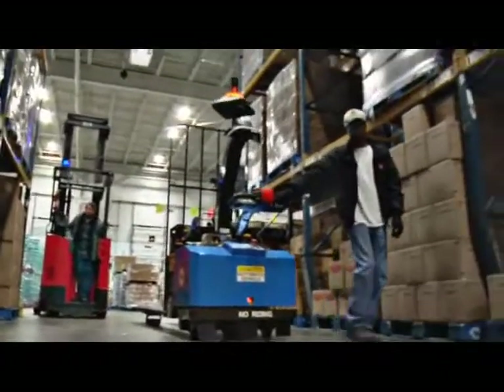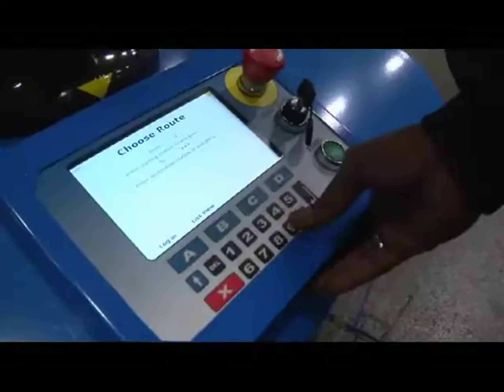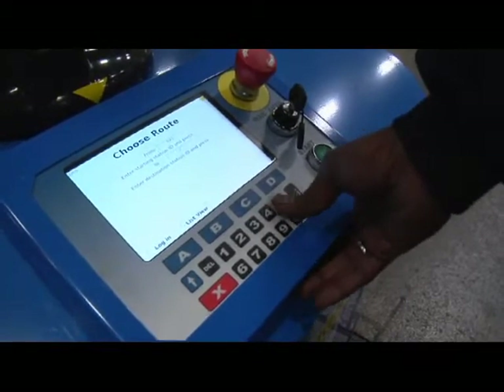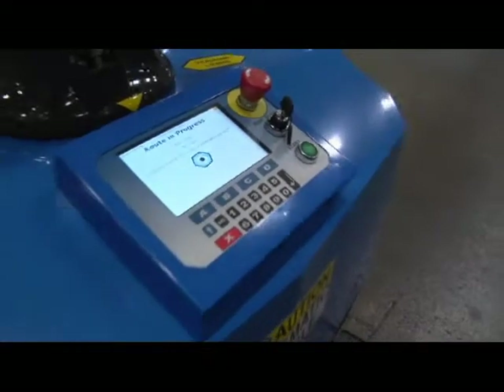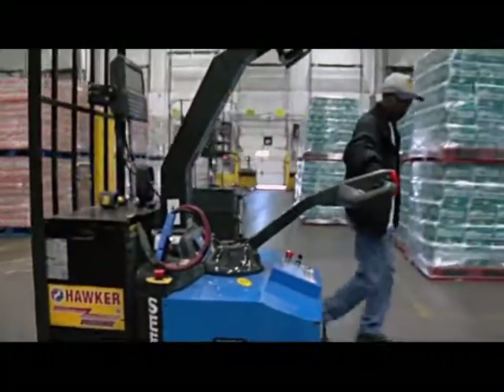No changes are needed to your facility layout or design. No hardware to install. Wherever you need product delivered or pallets moved, you simply lay out the route, enter that route in the easy-to-use keypad on the truck, and walk the truck through the route to train it.